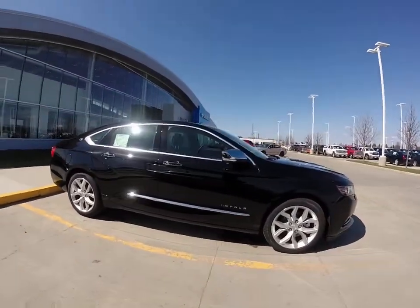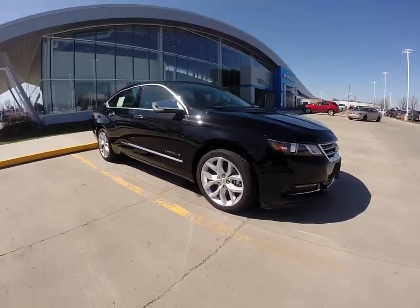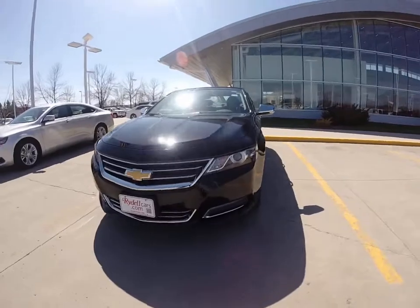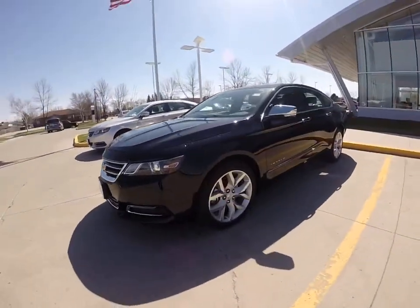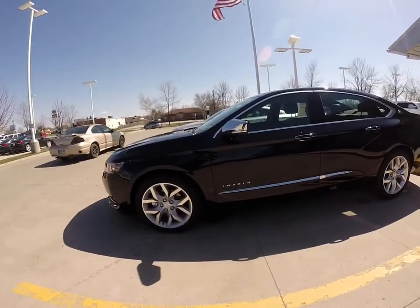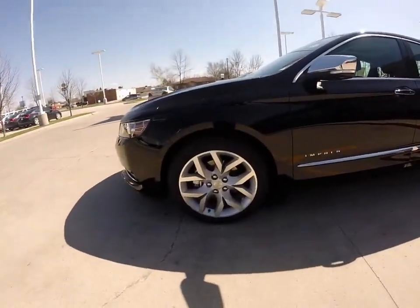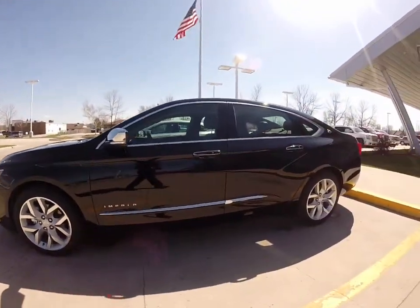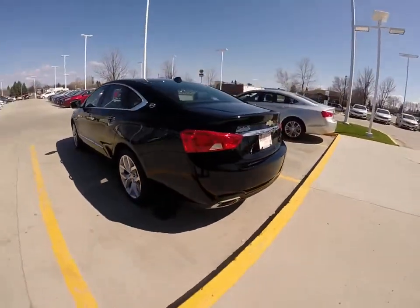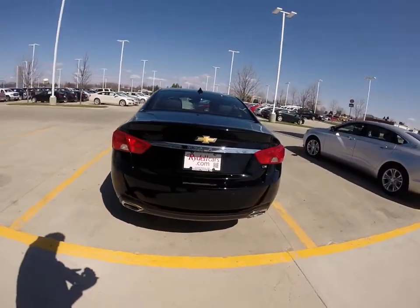This Impala has been redesigned for 2014. Absolutely gorgeous car. It's 29 highway miles per gallon — very good fuel economy. It has 300 horsepower. It's got 19-inch polished aluminum wheels, a fair amount of chrome trim, dual exhaust. Absolutely stunning car.